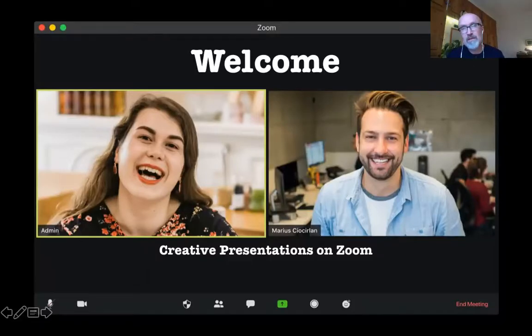Hi, my name is Andy. I'm from Space to Breathe, and this is a session on creative presentations on Zoom. We run this as a training session for groups as well, which is a lot more expanded session. So if you're interested in that, do get in touch with us.